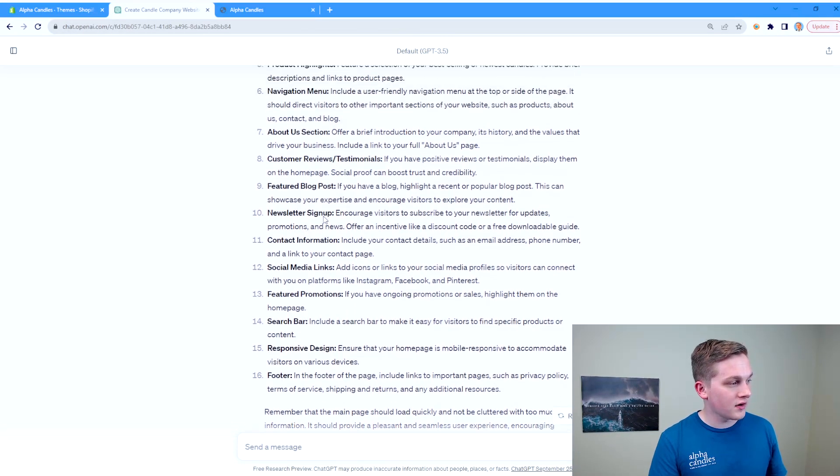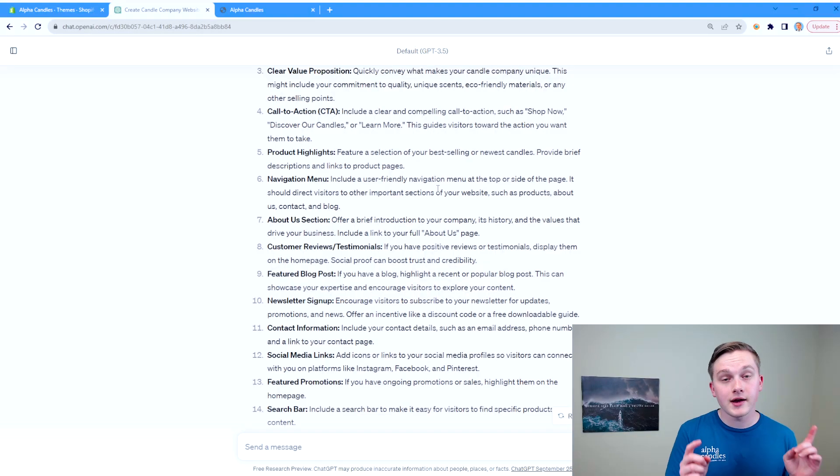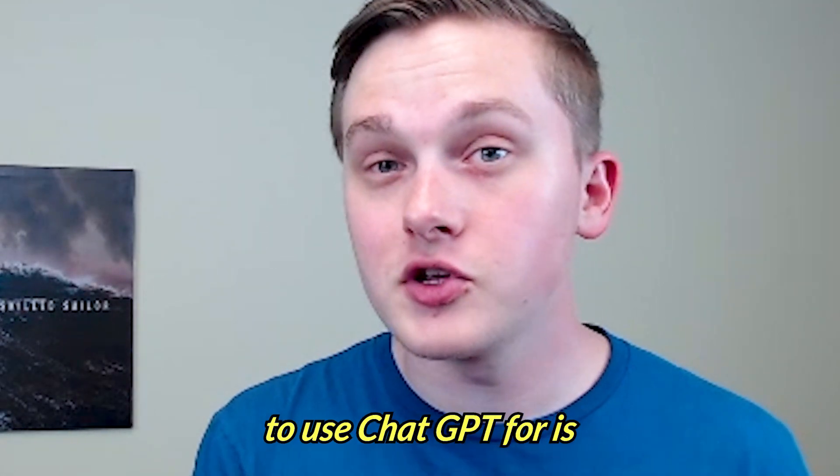One big takeaway so far is that ChatGPT mentioned customer reviews and testimonials. Even throughout this process of revamping, we didn't include that — I know it was on my list at some point but we didn't get to it. I really like that tip and we're definitely going to be implementing that on the new site. ChatGPT is super helpful for giving us general recommendations.